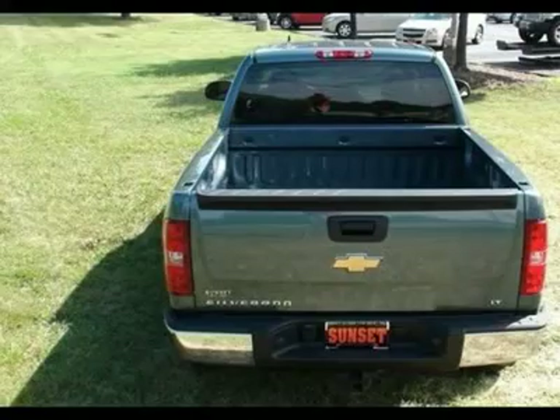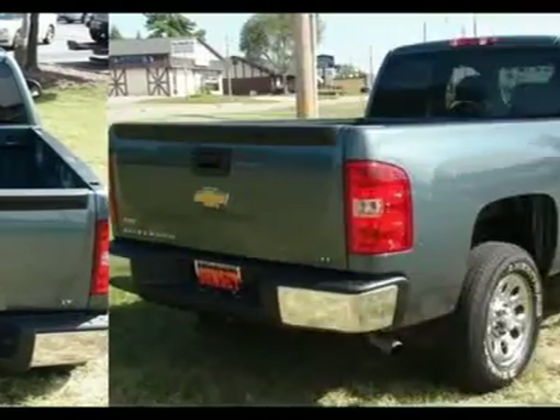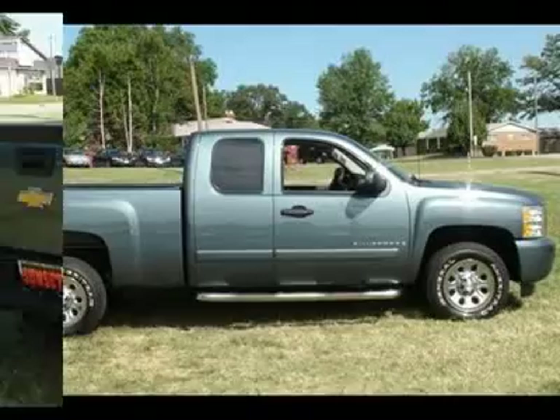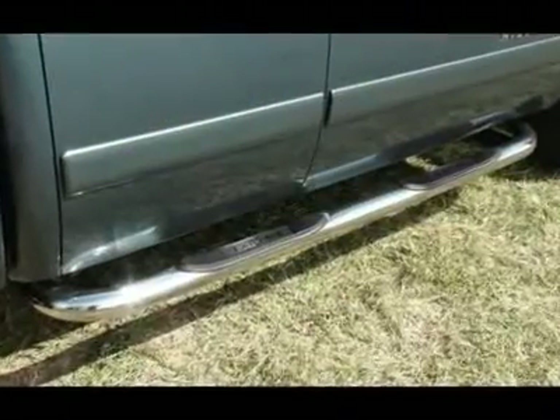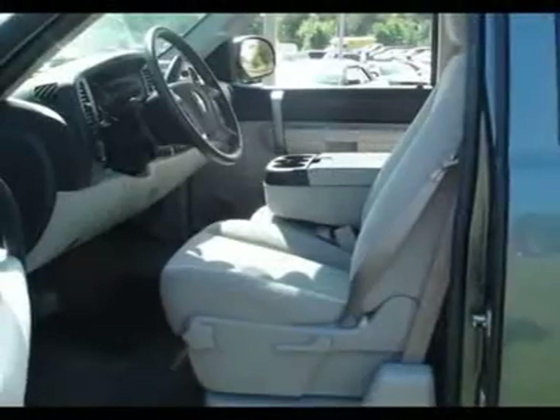It features 17x7.5 inch 6-lug chrome styled steel wheels, Blackwall P245-70R17 all-season tires, a solid paint finish, and a select cloth seat trim.